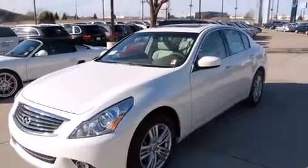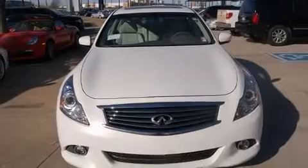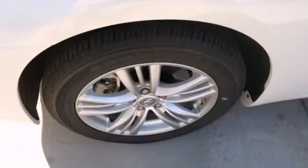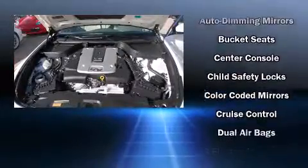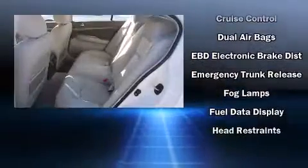Rear parking sensors and power seats are also included. With high-intensity discharge headlights illuminating your path, you'll always appreciate maximum visibility. Infiniti ensures the safety and security of its passengers with equipment such as dual front impact airbags and anti-whiplash front head restraints.